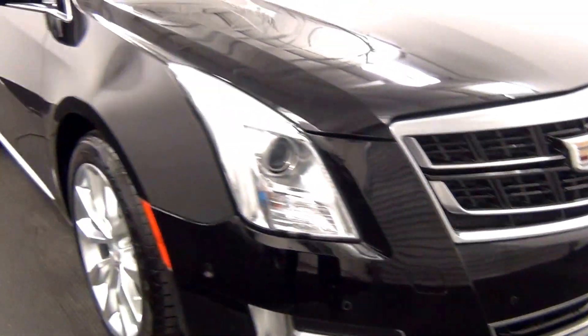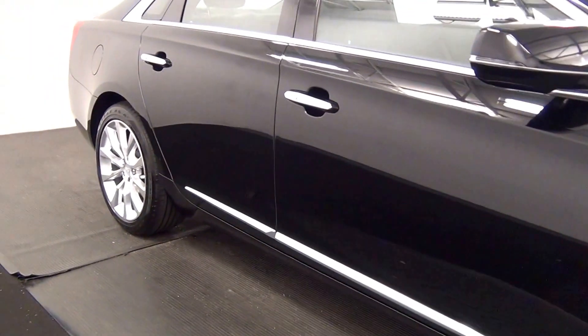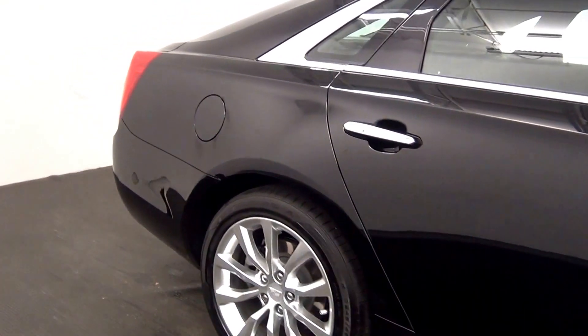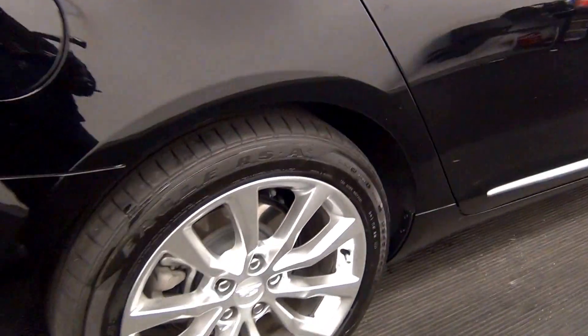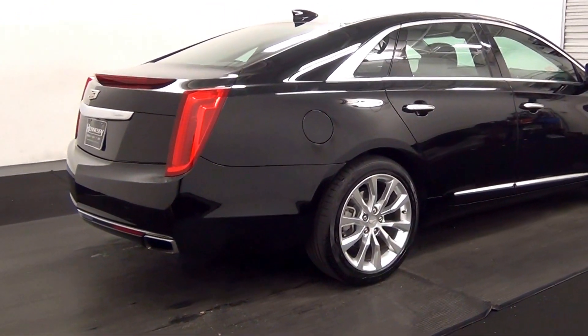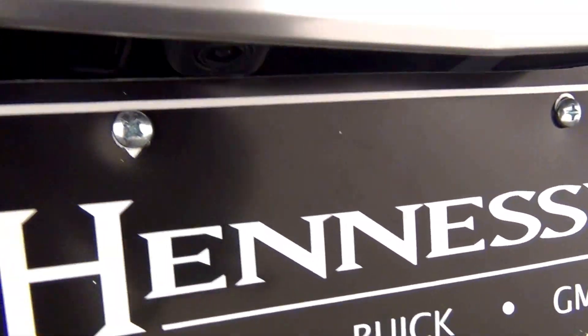There is a slight ding here and a chip here. We have rear parking assistance and a backup camera here.